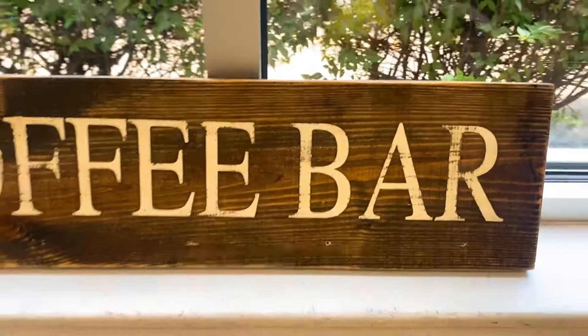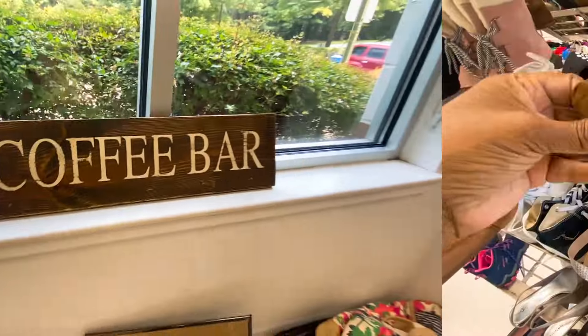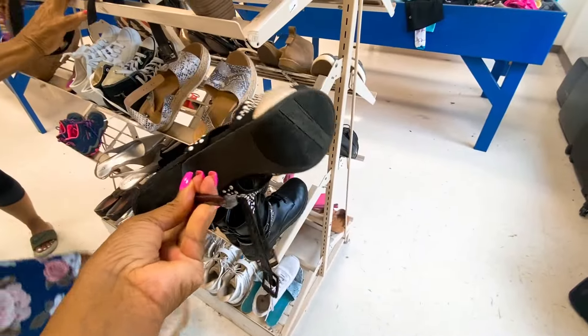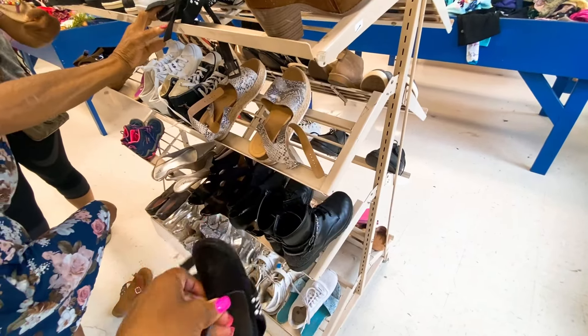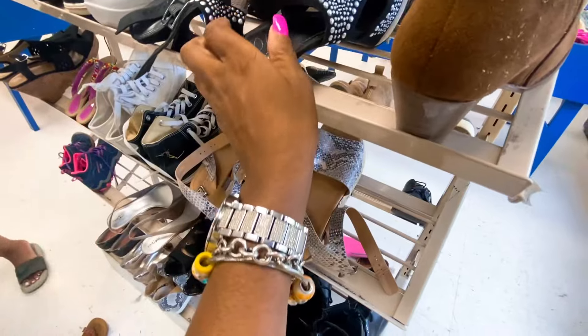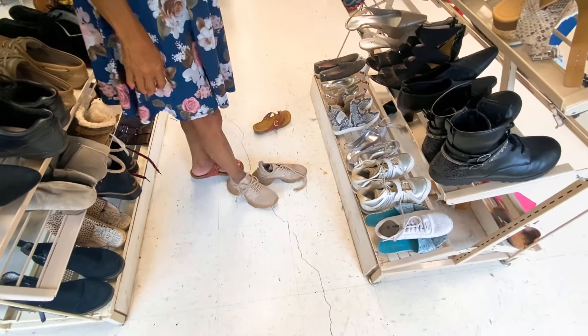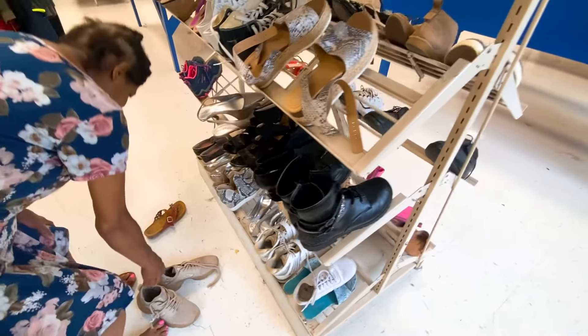This coffee bar is made out of wood - it looks like something you'd put in a restaurant, not a house. Whoa, look at these heels! Who's Fergie? These are some Fergie heels - I'm going to have to look these up, they look like a lot going on. They feel tight. They say eight but they were too tight - I think it's actually a six.